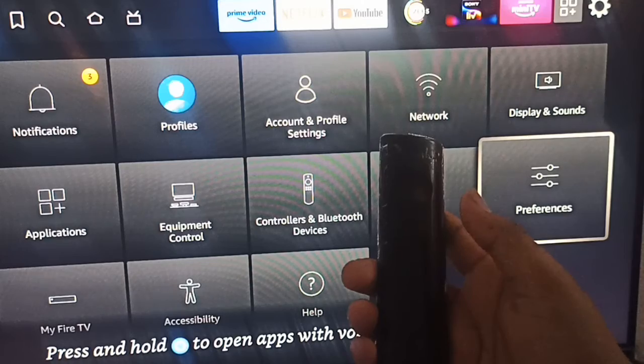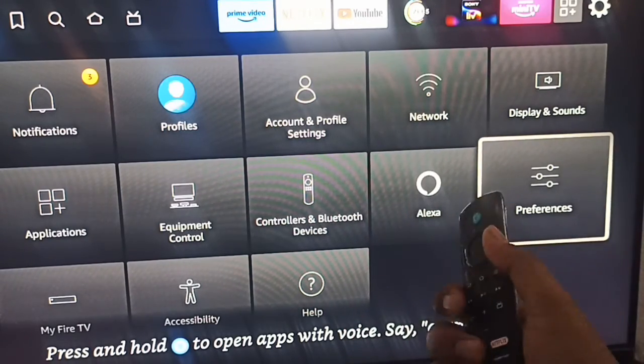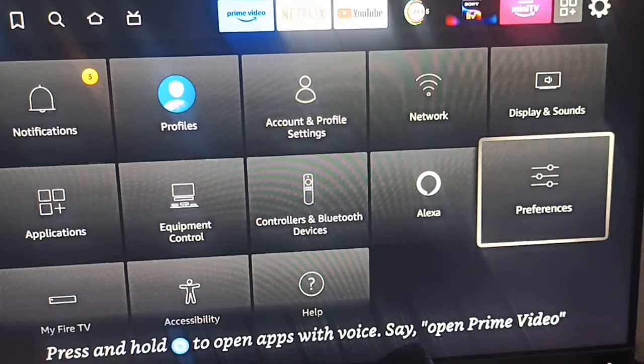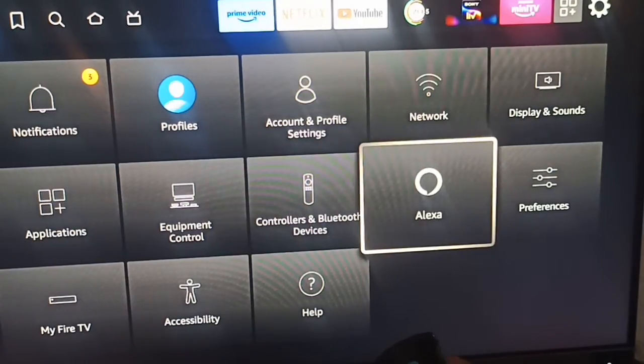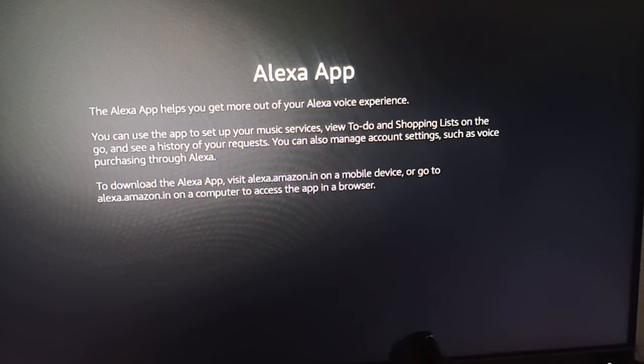Also, remove the batteries from your remote once and try putting in new batteries, or remove and reinsert the existing batteries, then check whether Alexa is working or not.